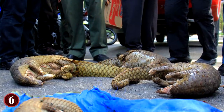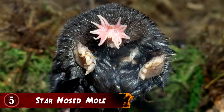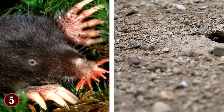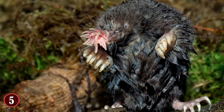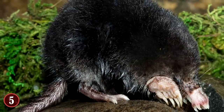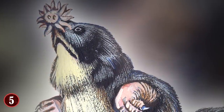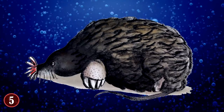Number 5: Star-Nosed Mole – The World's Fastest Eater. Remember Joey Chestnut, the greatest eater of all time? There's an animal that can give him a run for his money: the Star-Nosed Mole. Its star-shaped nose looks like the underside of a tiny octopus. Although the underground animal is almost blind, it can sense and eat its food in a quarter of a second. With each touch of the mole's nose, more than 100,000 nerves send signals to the brain — that's five times more nerve fibers than the human hand. It can touch ten different places in less than a second and can even smell underwater by blowing out air bubbles and drawing them back into its nose.